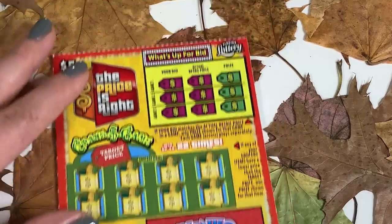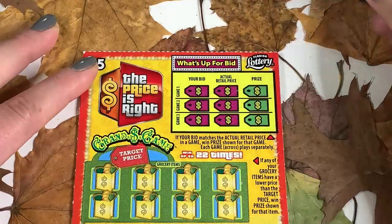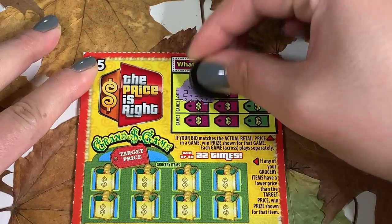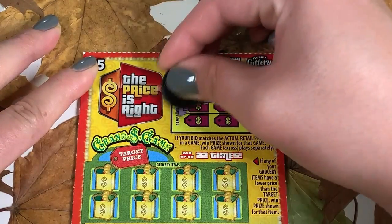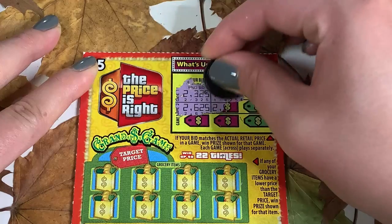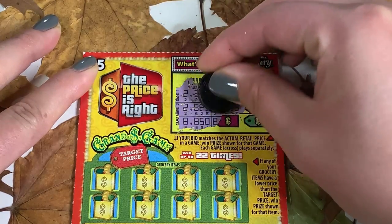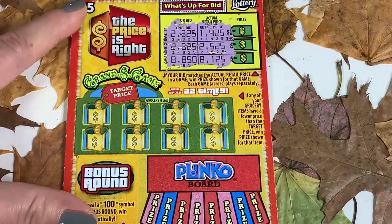Let's get started from the top — we're starting with What's Up For Bid. Our bid is 2325, and they have 1425. Remember, we're looking for it to match. 2625, 2525, 8850, 8125 — close but nothing there.